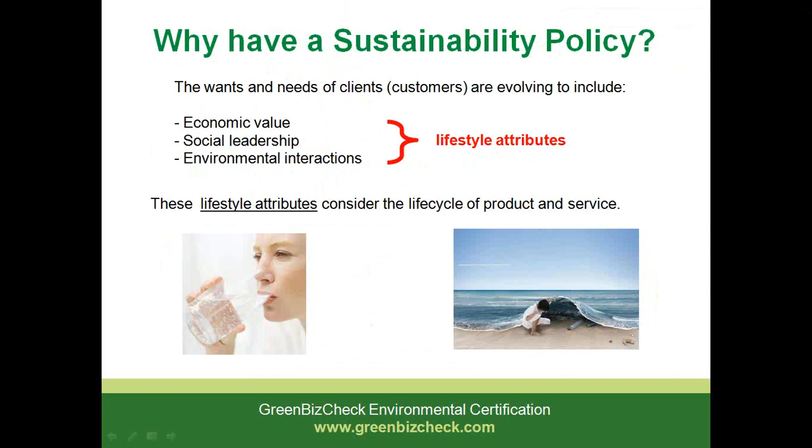Customers' needs and wants are evolving. It's not just a question of 'is it good for me?' anymore. The decisions customers are making include: is it good for my social image? Is it good for my community? Built into these decisions is a consideration of lifestyle attributes which cover economic issues including pricing, but also the social aspects and also the environmental aspects that may be associated with a product or service.